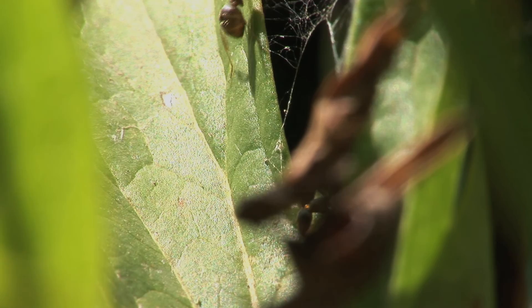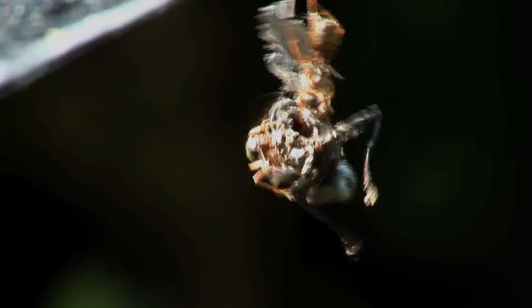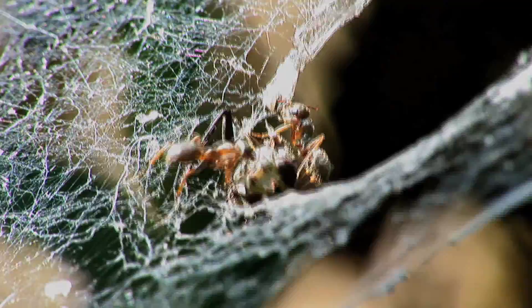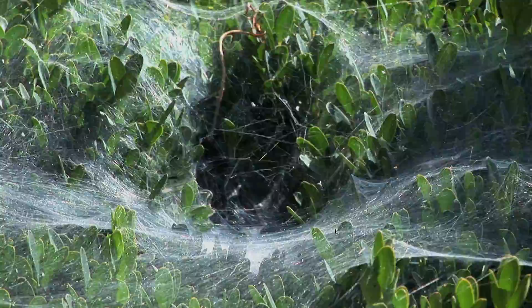And these ants are taking advantage of the spider's spoils. But wait, how is this possible? How are these ants crawling on a spider's web without getting stuck? Are these special ants? No, they're not special. In fact, any insect can come to this spider's web without becoming trapped, if they're careful.